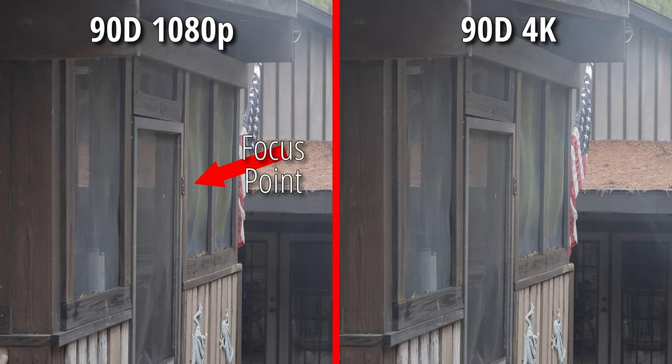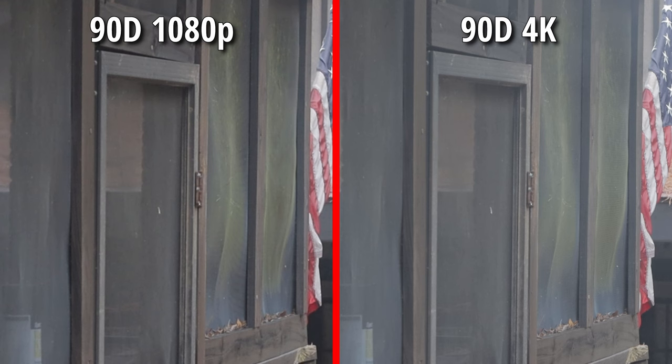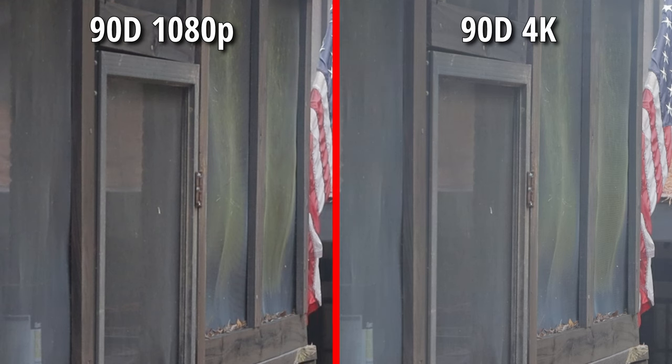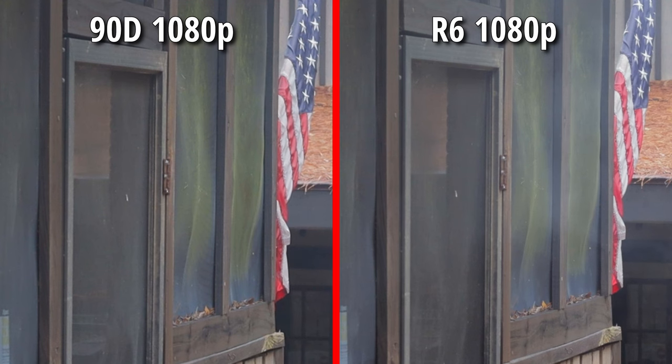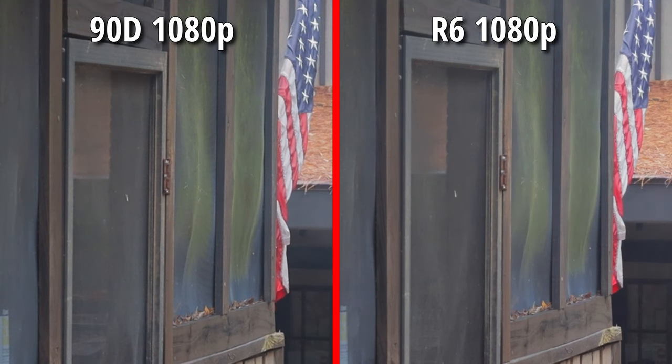On these longer shots, it's hard to tell a difference. I manually focused on the door hinge in these shots. It is difficult to tell a difference between either camera in 1080p or 4K. You might think you see one as better than the other, but I had two barbecue pits running and I think the smoke was affecting the clarity. The 90D's 1080p and the R6's 4K shots look sharper, but that's because they have less smoke in them.